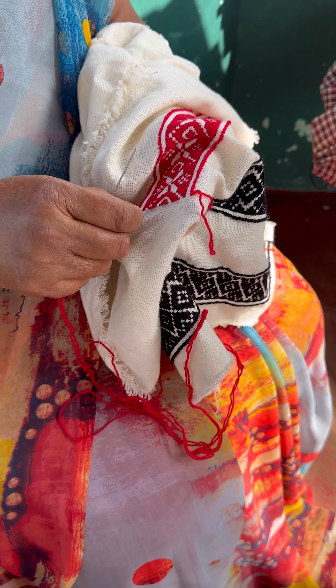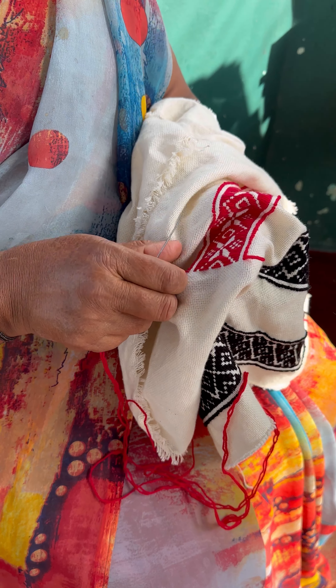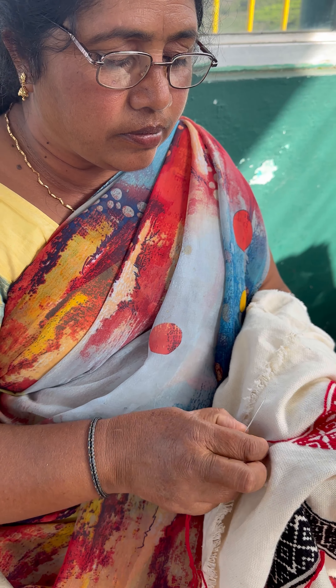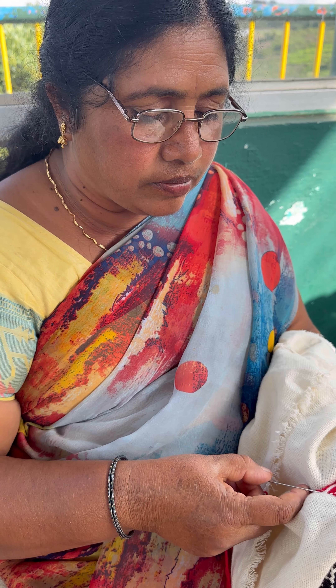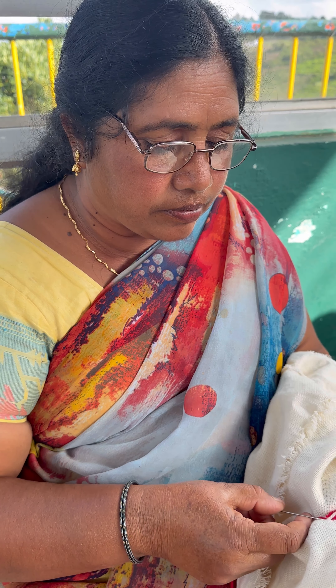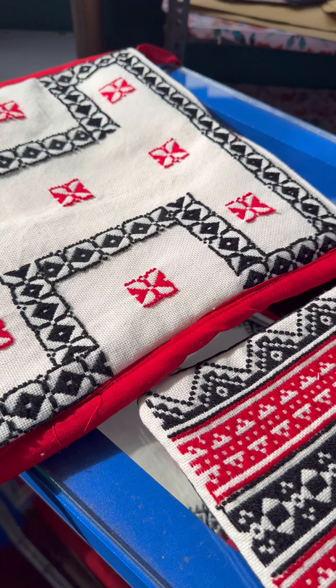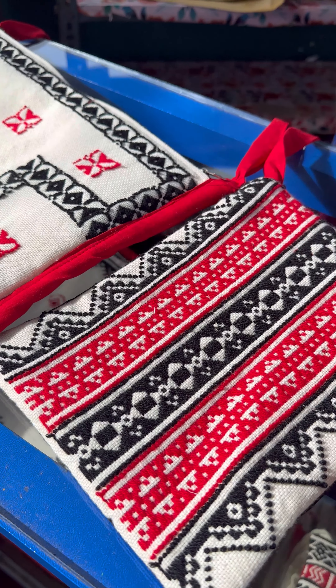I felt the strong need to revive the Toda craft and to preserve this exquisite traditional embroidery. They are so accurate in creating these geometric pieces of art that they almost look like fine works of art. I was so impressed by the darning stitch done from the back of the fabric that I bought myself a stole.